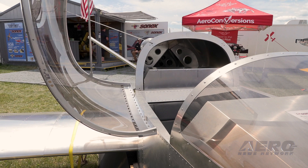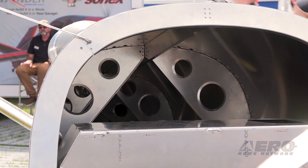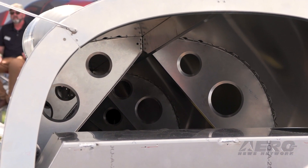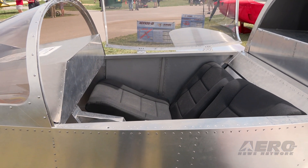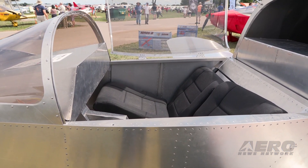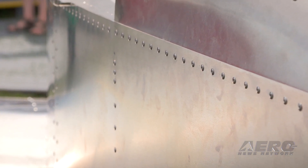It's a 1,500-pound gross weight airplane. Empty weight is estimated at about 620 pounds with 50 gallons of usable Jet A, so this airplane is going to have quite a bit of useful load. The fuel is behind the pilots because it's a pusher — engine in the back — so we keep the fuel on the CG, just like the single-place airplane.